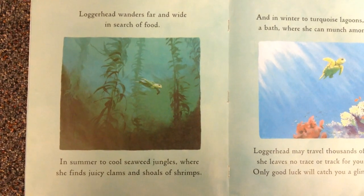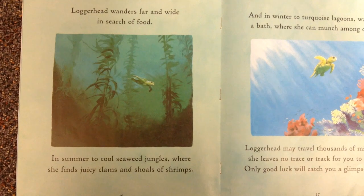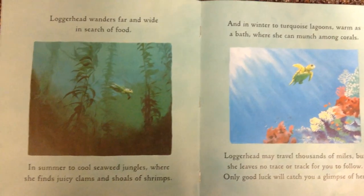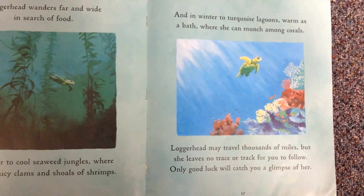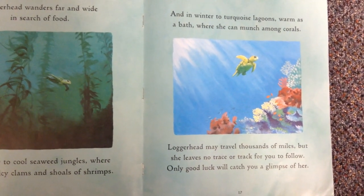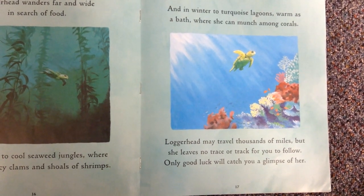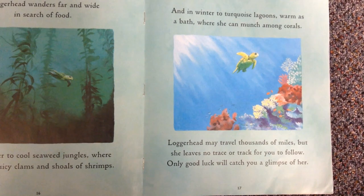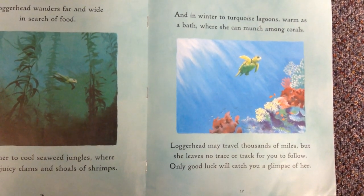Loggerhead wanders far and wide in search of food. In summer, to cool seaweed jungles, where she finds juicy clams and shoals of shrimp. And in winter, to turquoise lagoons, warm as a bath, where she can munch among corals. Loggerhead may travel thousands of miles, but she leaves no trace or track for you to follow. Only good luck will catch you a glimpse of her.